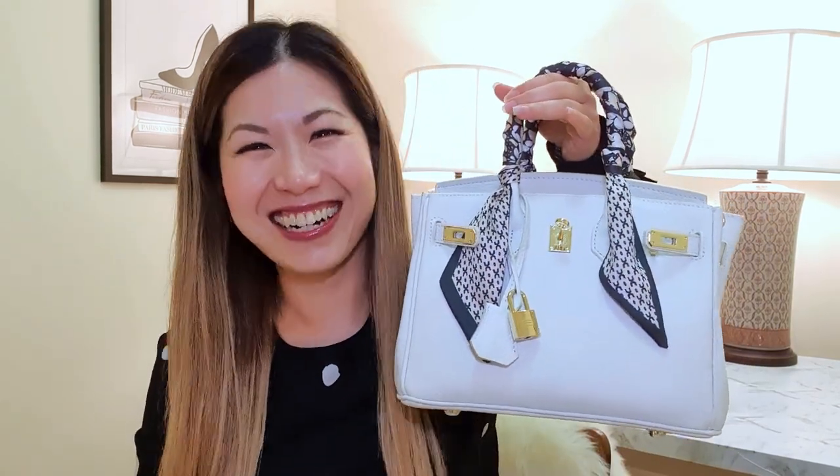Moving on to white bags — I don't have a lot because they're impractical. I have one to show you, and I think it may stir some of you, but I decided to show her anyway because there's a really good story behind it. This is a Birkin-inspired bag. It is not a replica because there are no logos anywhere — nowhere on this bag does it say Hermes.